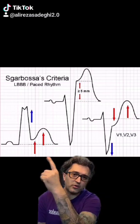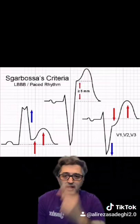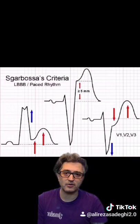ST-segment elevation of 1 mm or more in any lead where both the T-wave and the QRS complex are positively deflected. ST-segment elevation of 5 mm or more in any lead where there is a contralateral T-wave, meaning the QRS complex and the T-wave are headed in opposite directions.